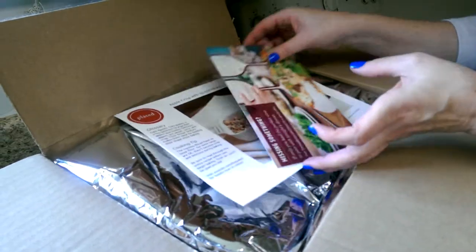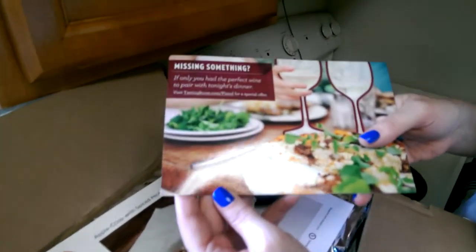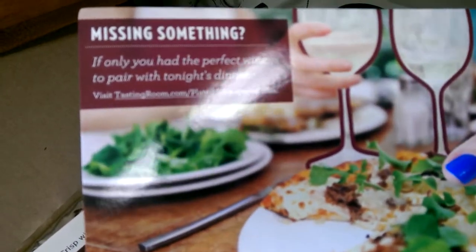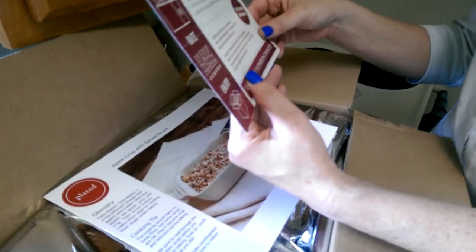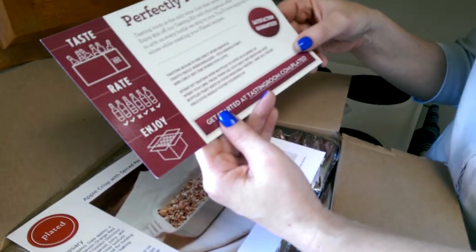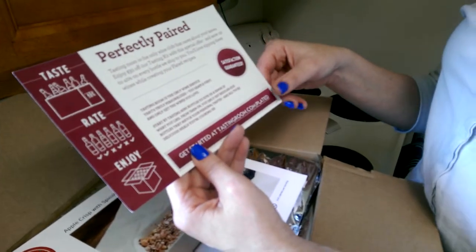Oh, now that's not even fair. It says, 'Missing something? If only I had the perfect wine to pair with tonight's dinner. Visit TastingRoom.com slash Plated for a special offer.' Okay, we may have to check that out.